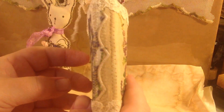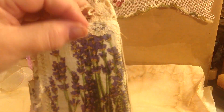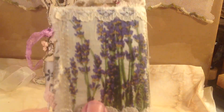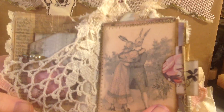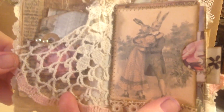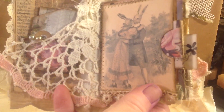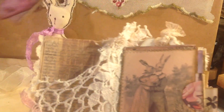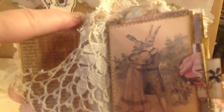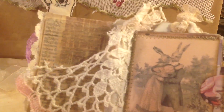This is the spine. This is the back — has some really cool napkin decoupage. And inside, we have a big crocheted thing. And I sewed it on the first and the last page to make a pocket. And this has some layers of old book pages.